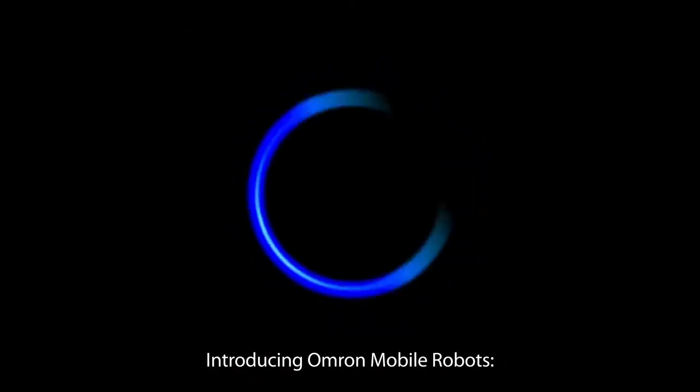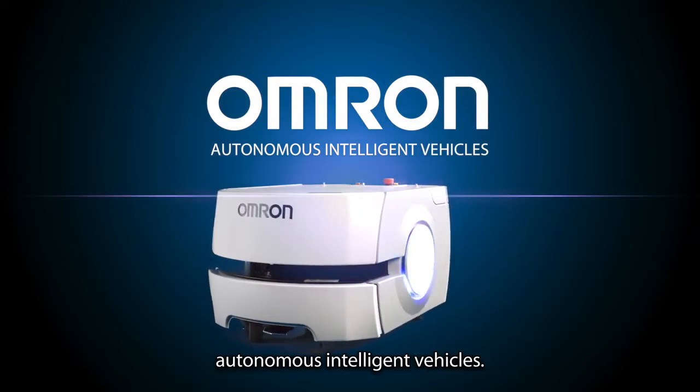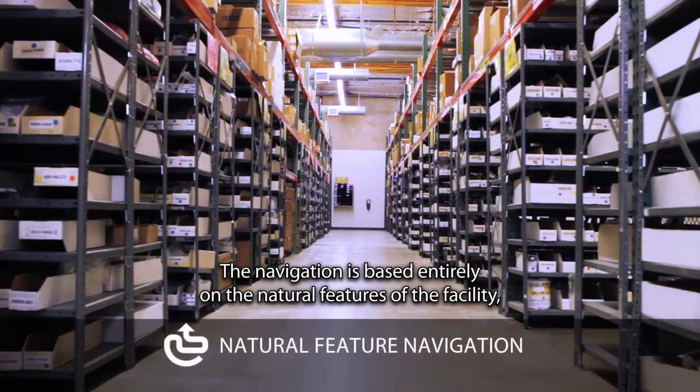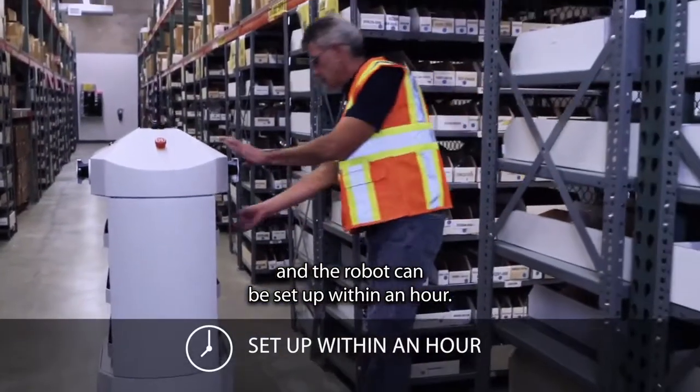Introducing OMRON Mobile Robots, the world's smartest and most productive autonomous intelligent vehicles. No facility modifications are required, including laser beacons, floor magnets, or tapes. The navigation is based entirely on the natural features of the facility, and the robot can be set up within an hour.